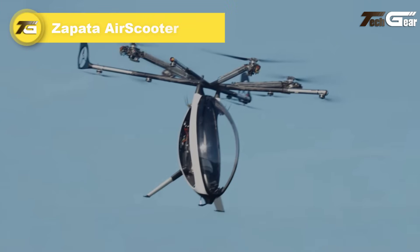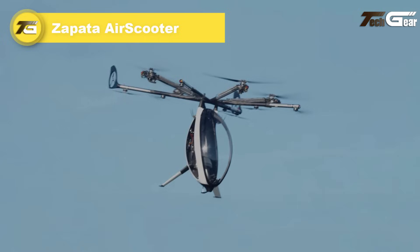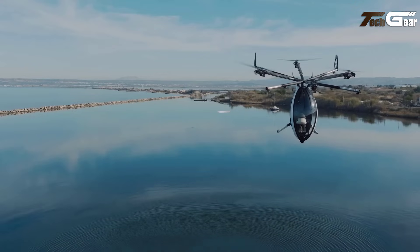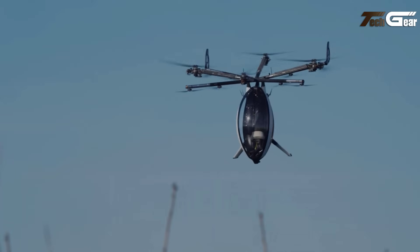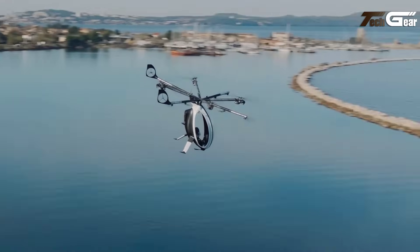Zapata Air Scooter. The Zapata Air Scooter is an innovative hybrid electric VTOL multi-copter designed for single passenger flight. Its futuristic egg-shaped cockpit offers a unique design with high windows for visibility, although the prototype only includes a front windscreen. Equipped with 14 propellers across 8 booms, the Air Scooter provides impressive stability and control, with vertical propellers for yaw control.